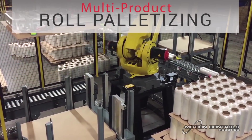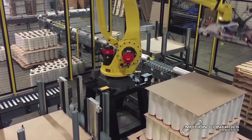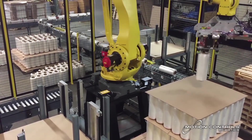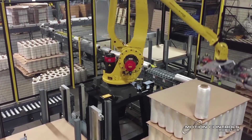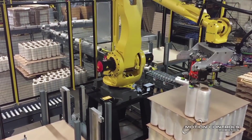Rolls to be palletized without a case come down an in-feed conveyor where the FANUC M4-10IB robot picks and places the roll onto the pallet. There are a variety of roll diameters and pallet patterns. The roll palletizing system has a throughput of 8 rolls per minute.